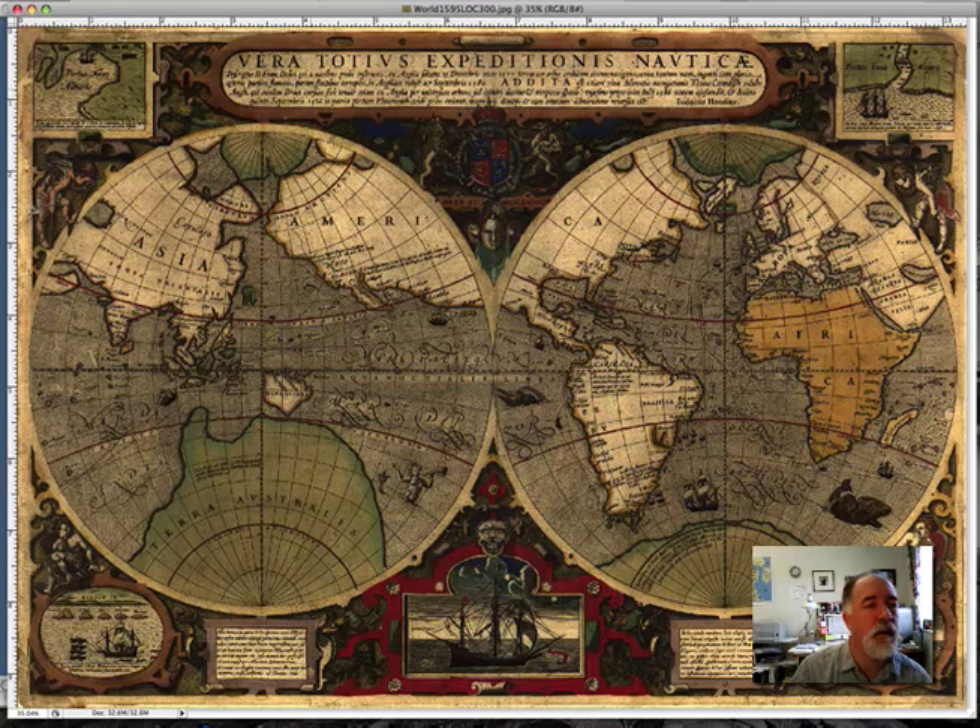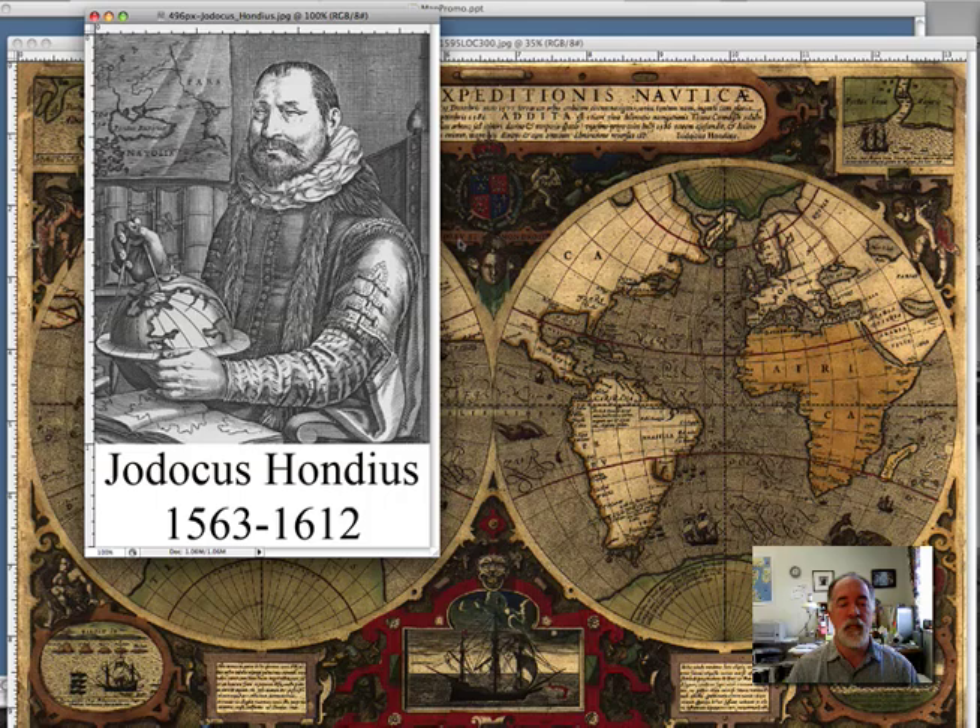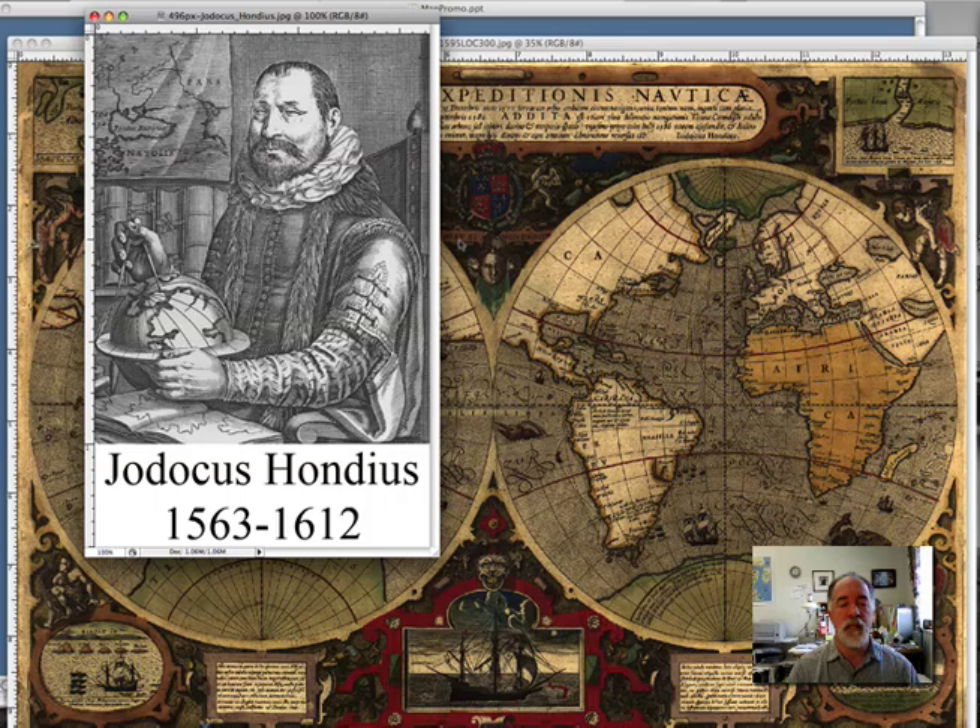So that's a little bit about Jodocus Hondius. Here's this last picture of him — 1563 to 1612. Thank you very much for joining us this morning at World of Maps, maps4design.com and bjdesign.com, where we have editable maps for PowerPoint, Illustrator, world, U.S., countries, states, counties, and all kinds of stuff. Easy to edit and customize for your presentations, illustrations, graphic design, websites, education — whatever you want to do. Talk to you next time, bye-bye.